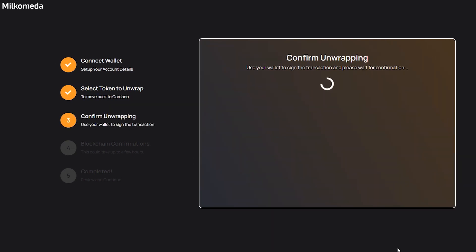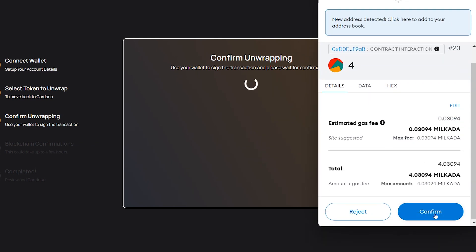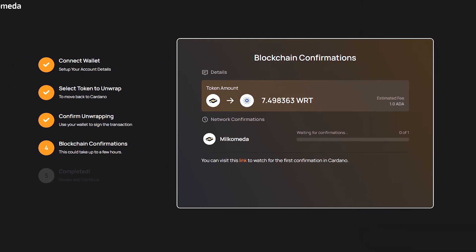As a next step, your MetaMask will open to permit the bridge to access your tokens, and then it will open again to confirm the transaction. You'll see the bridging is in process, which may take 5 minutes to a few hours. Once completed, you have transferred the WingRiders tokens from Binance Smart Chain to your Cardano wallet, and you can use them on WingRiders DEX.